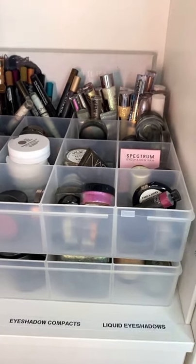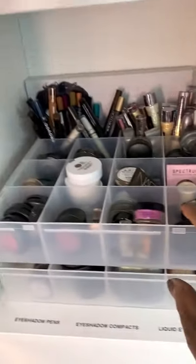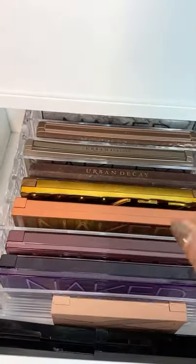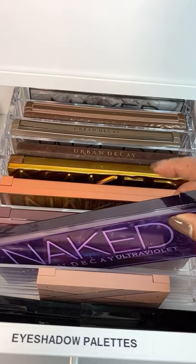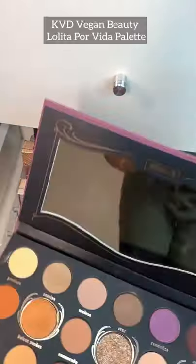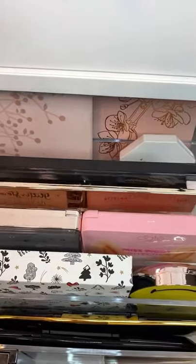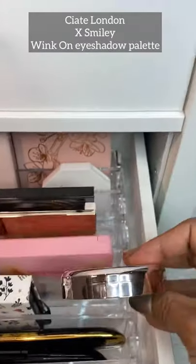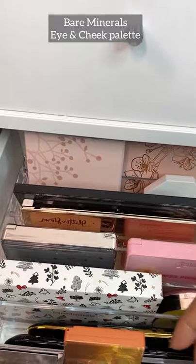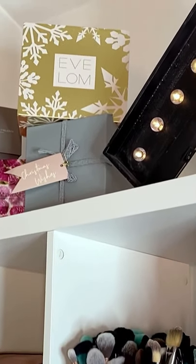Moving on to the last section of cabinets: eyeshadow pens, compacts, and liquid eyeshadows all neatly stored in separate compartments with a lovely plastic tray. I've got an eyeshadow palette drawer too with some favorites — the Naked palettes by Urban Decay, Huda Beauty, Lottie London. And then more eyeshadow palettes: my lovely Siate smiley face palette, another Miss Piggy palette by Siate, Bare Minerals, and the gorgeous Spectrum Pantherine collection.